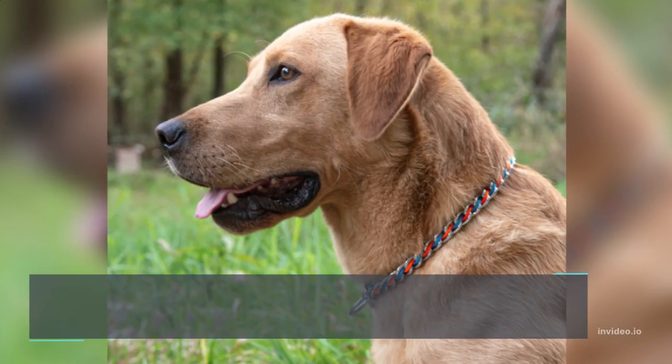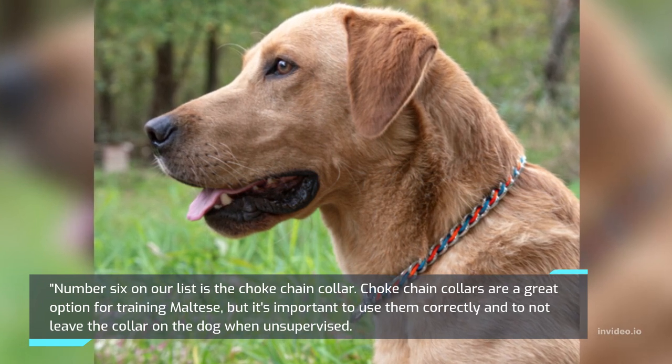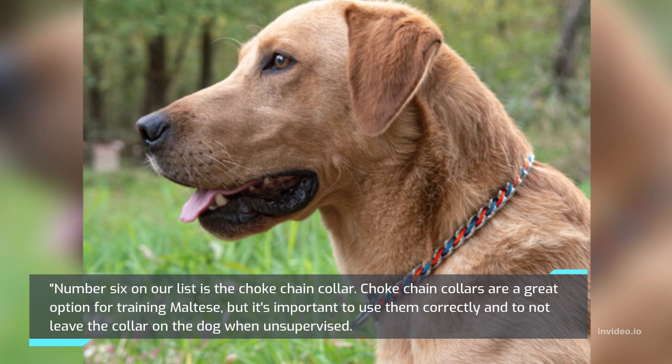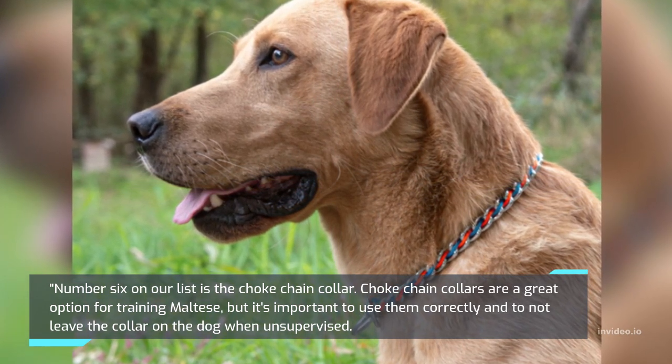Number 6 on our list is the Choke Chain Collar. Choke chain collars are a great option for training Maltese, but it's important to use them correctly and to not leave the collar on the dog when unsupervised.